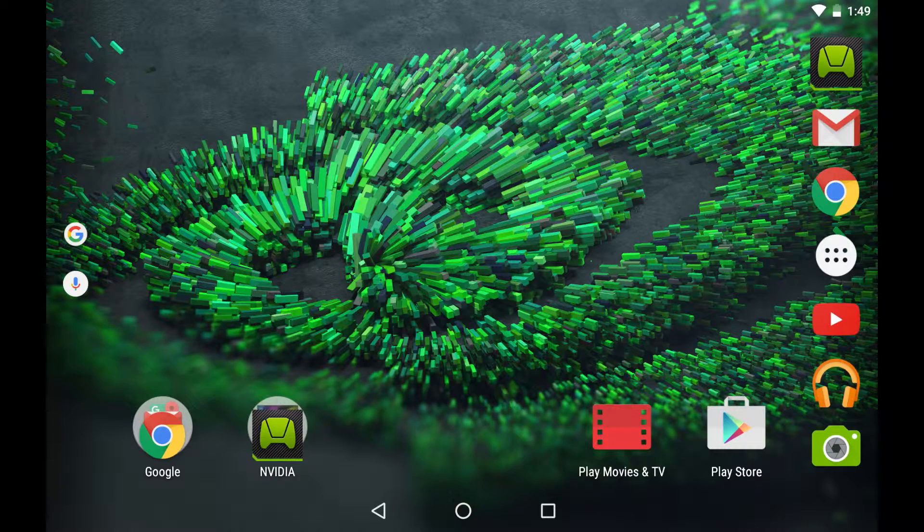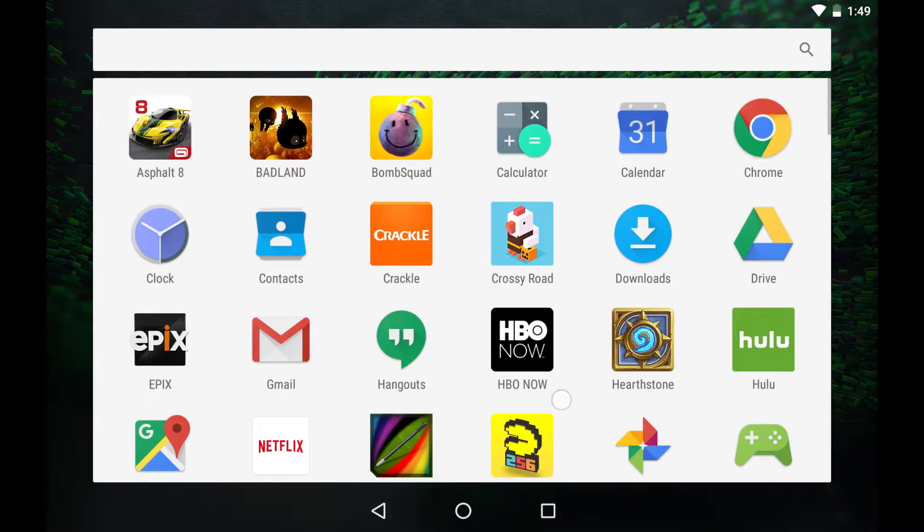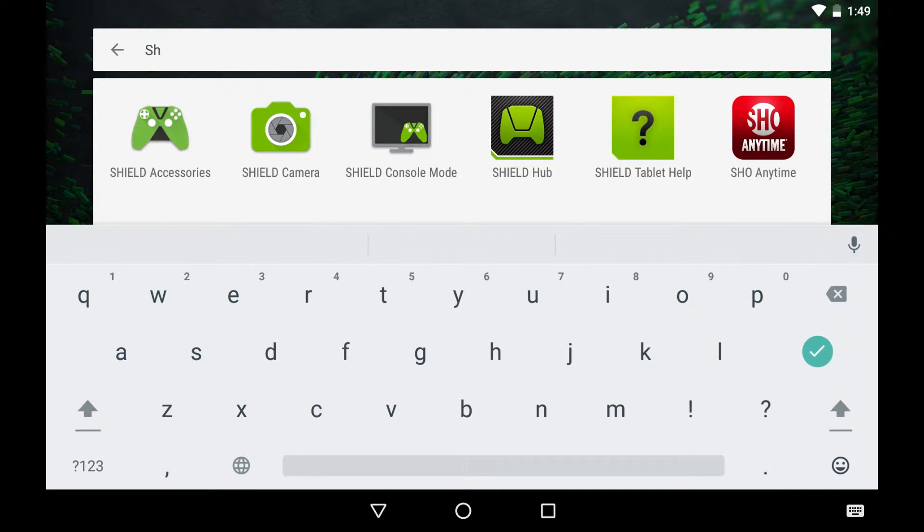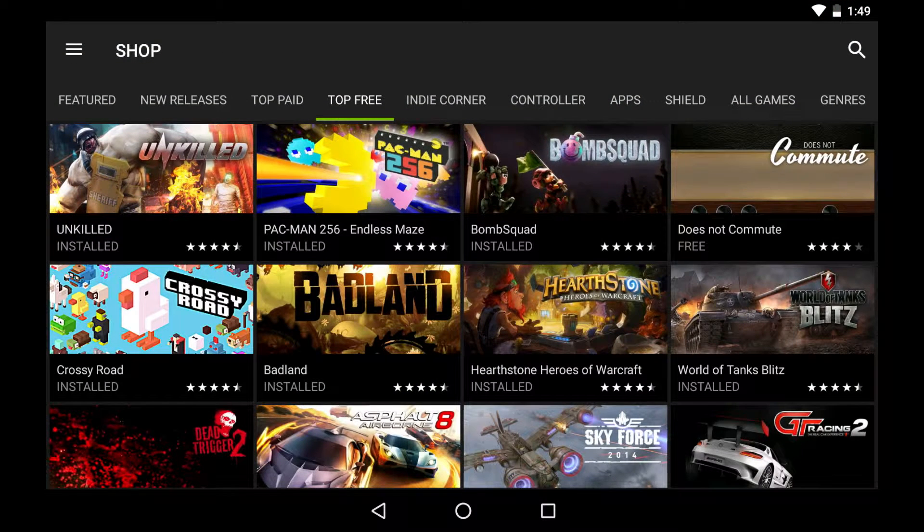Another cool change is on the Apps screen. All you have to do is scroll up or down, as the Apps page is now a single page. Also, check out the search bar at the top of the page. This makes finding all of those apps a cinch.